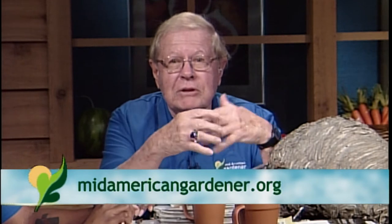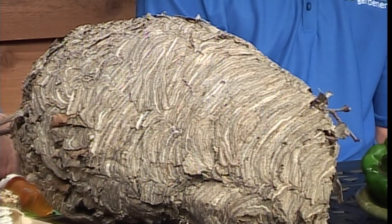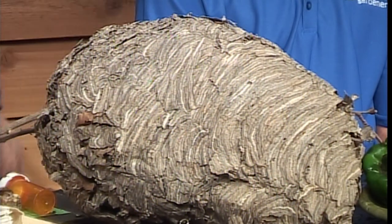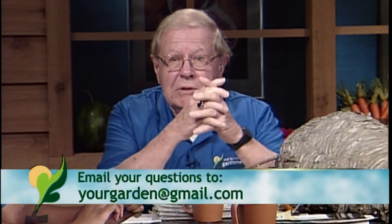I would urge all of you not to destroy these wasps because they're actually a good biological control agent — they feed on small caterpillars. The adults go out, get caterpillars, bring them back to the nest, and feed them to the young. As for the life cycle, only the female adult wasp — the queen — overwinters. All the others die. She's generally found underneath loose bark, and in the spring she goes out and starts a new nest, developing more and more wasps as she lays eggs.